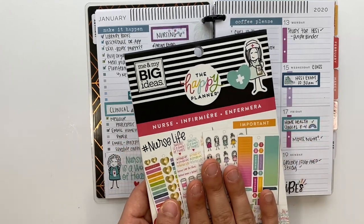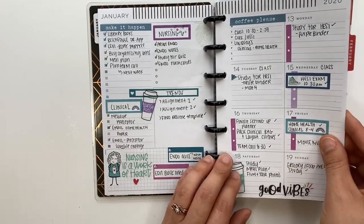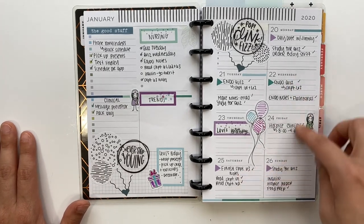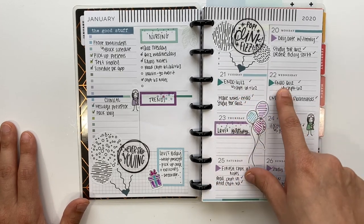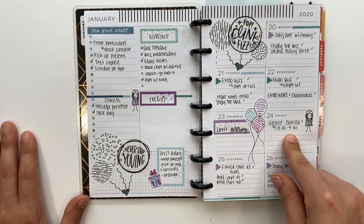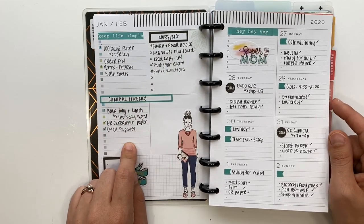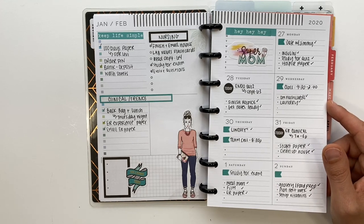I created these spreads using the nurse sticker book — such a cute sticker book, you definitely need to get your hands on it. I also used a student sticker book. On the daily items section I put day-specific things, like exams and quizzes on specific days. I had my hospice clinical listed there, and I combined clinical and trends in one section since we didn't have a ton of Trends assignments and I completed them fairly quickly.